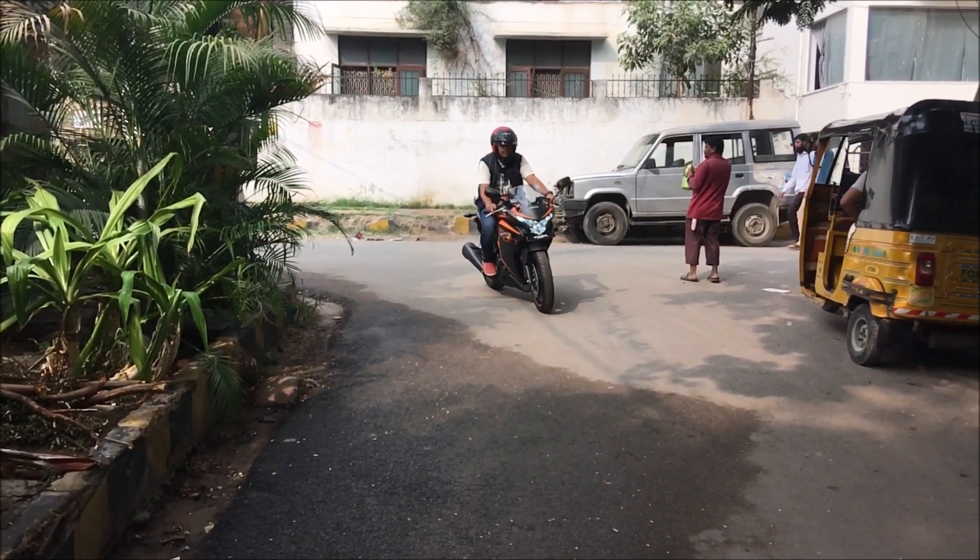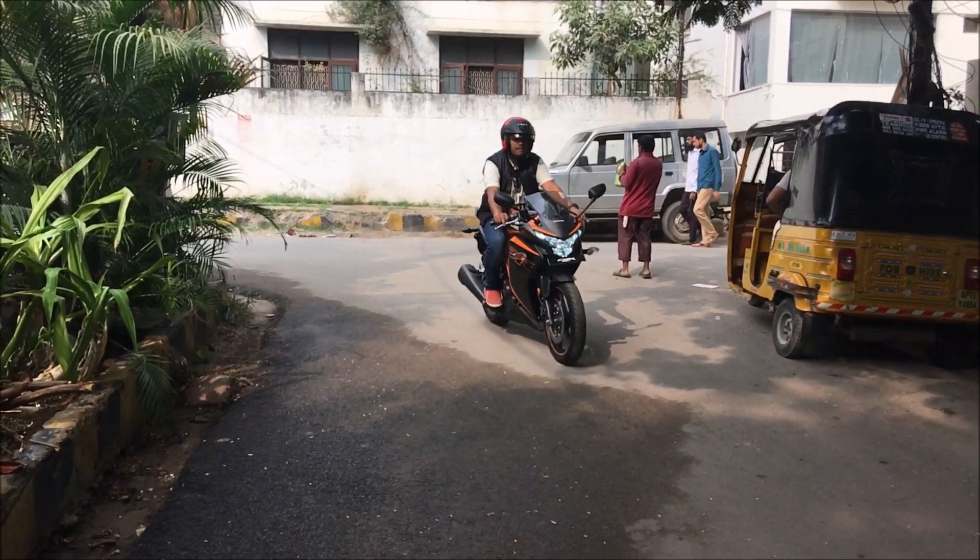Fitted to a six-speed manual transmission, the gear shifting is not that smooth and the clutch is a bit on the heavier side.